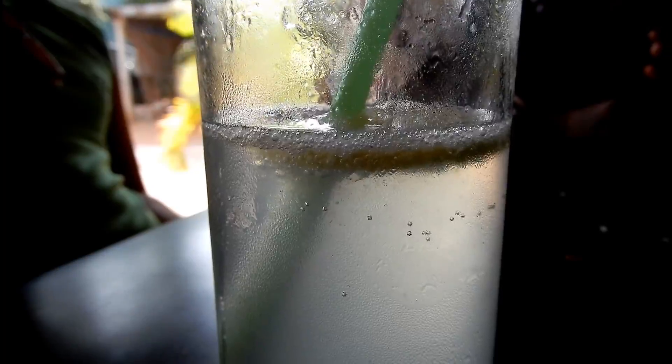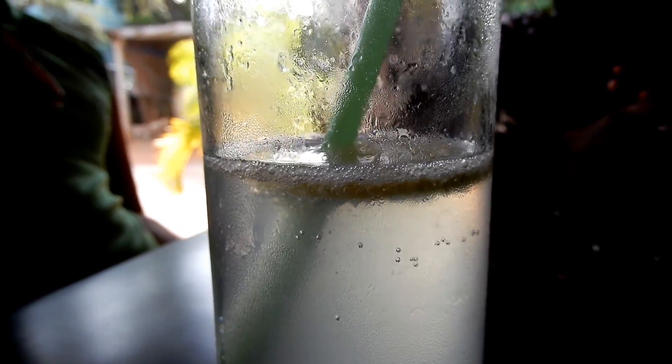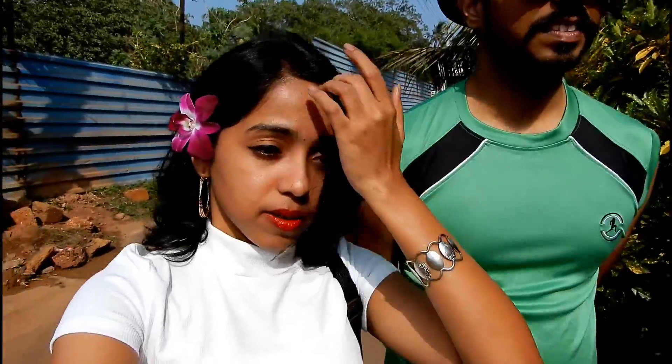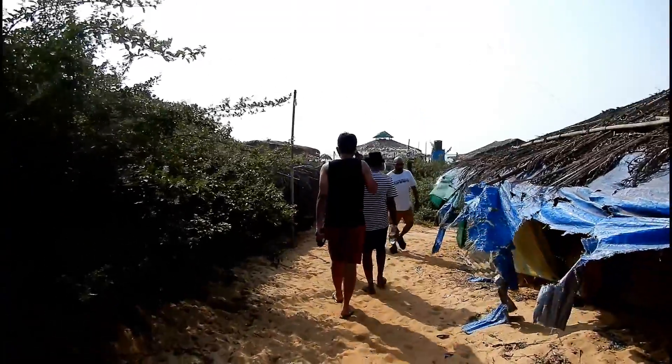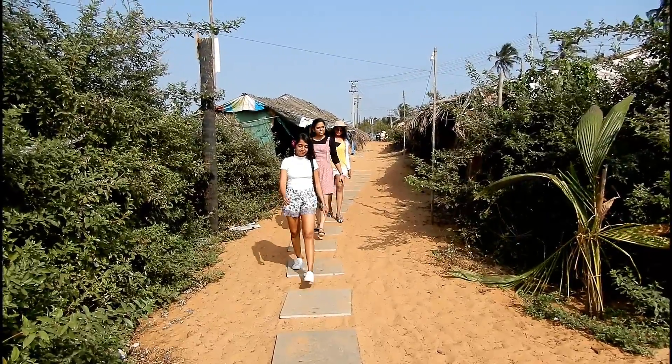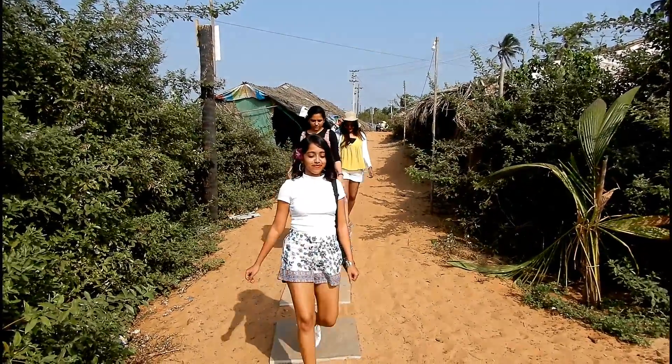So after having a lazy and relaxing lunch at this cafe, we headed out towards the beach. So we just had our lunch and now we are heading towards the beach. The beach is just two minutes walkable distance away from our place of stay. We stayed in a guest house named Kaisa Brasin which is very close to the less crowded part of Kalambut beach.